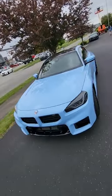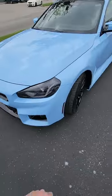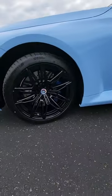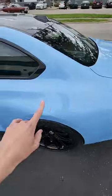Alright guys, this is my first time seeing the all new BMW M2. I do like this new logo they're using on it. I have the blue brakes and then this baby sky blue — not sure what it's called, but it looks absolutely beautiful.